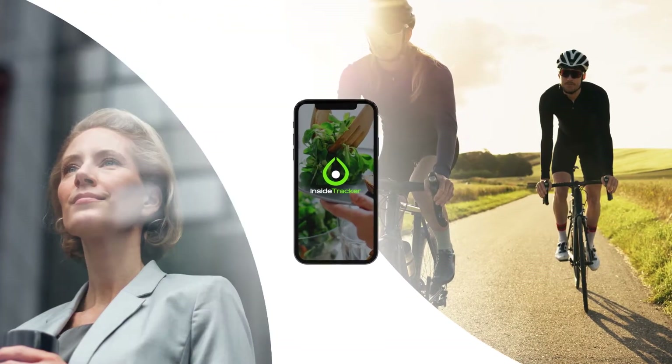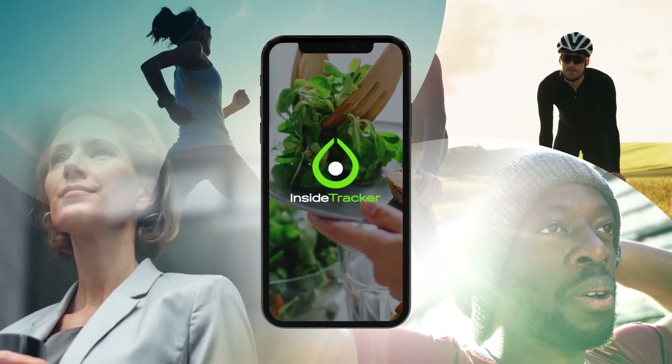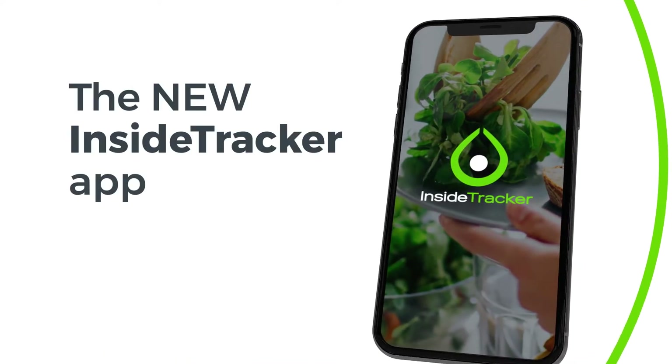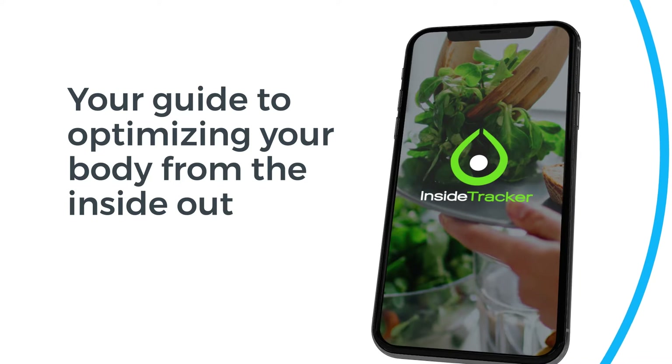At InsideTracker, our mission is to help you realize your potential for a long, healthy, productive life. That's why we've created the new InsideTracker app. It's your guide to optimizing your body from the inside out.